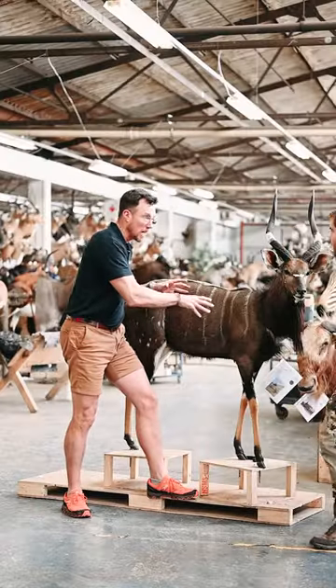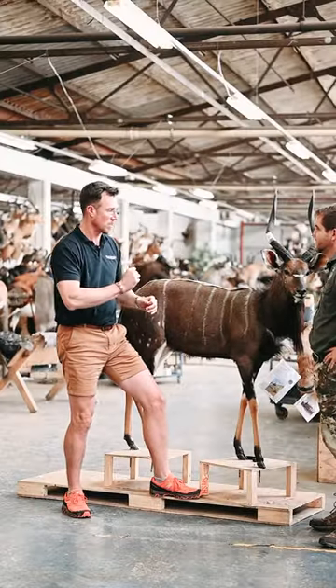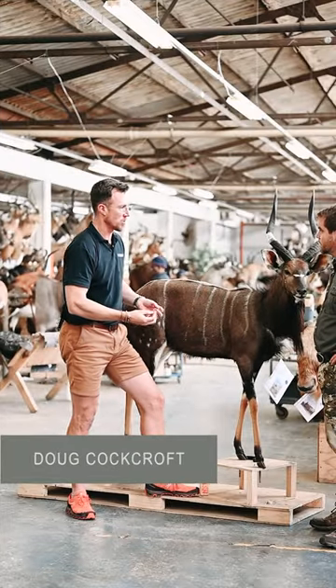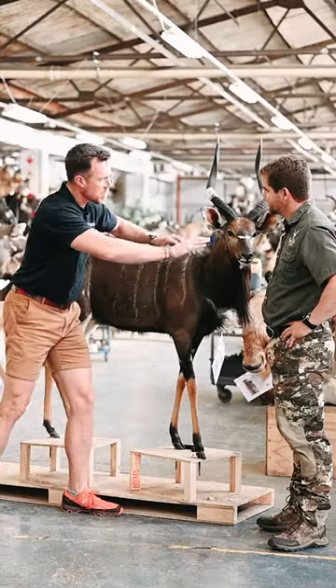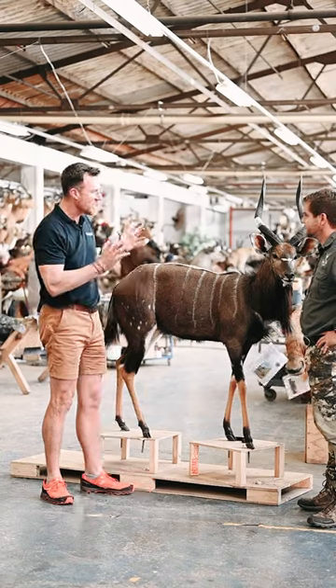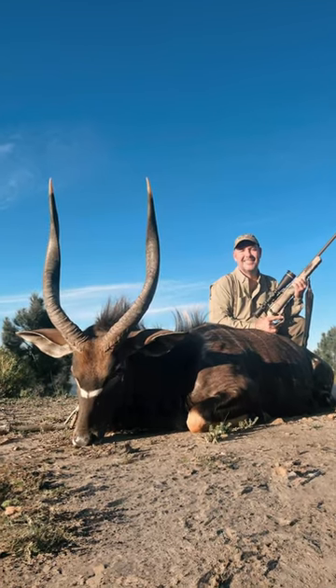The bullet placement on this particular Nyala was absolutely perfect. What makes a mount of a Nyala so impressive is its beautiful coat. This guy, I'm going full mount — spot marking, chevrons, it's got these soft tender eyes. It's a really beautiful animal.